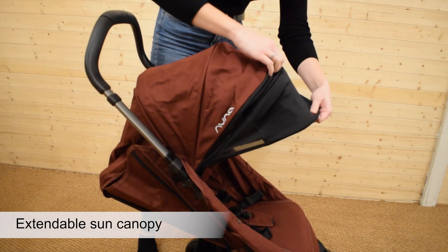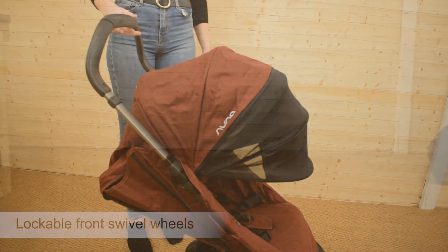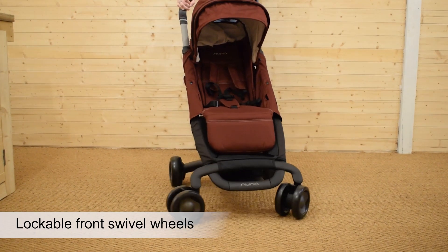Whilst out and about, the Nuna Pep Luxe provides your child protection from the sun. There's a large canopy that's hiding a dream drape inside.